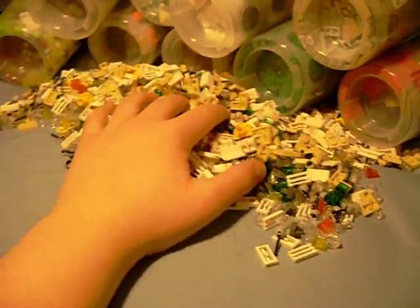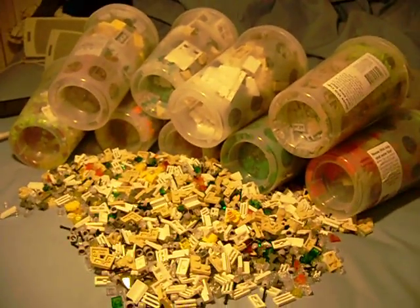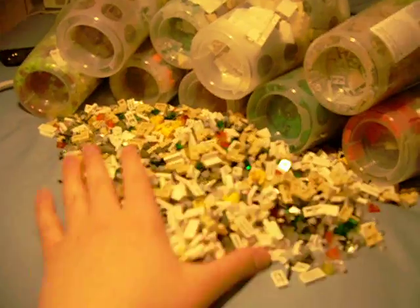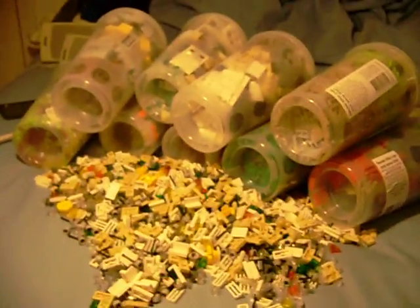I finally went to the LEGO store, and I ended up leaving with 10 large Pick-A-Brick cups. I didn't get any sets, though. I'll go through the cups in a little while.